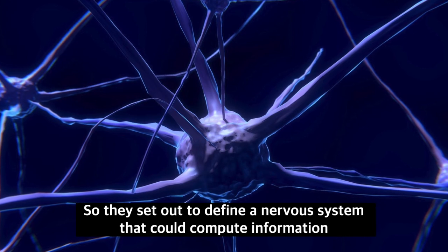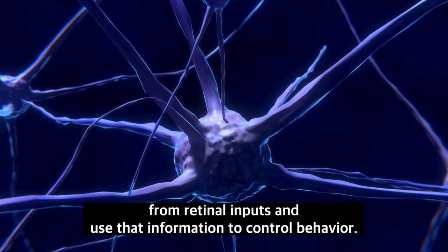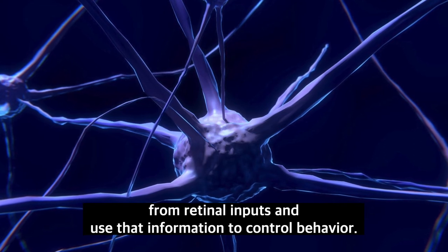So they set out to define a nervous system that could compute information from retinal inputs and use that information to control behavior.